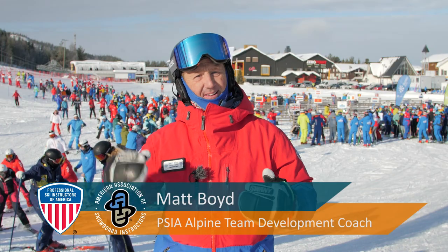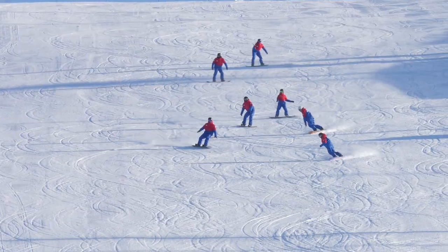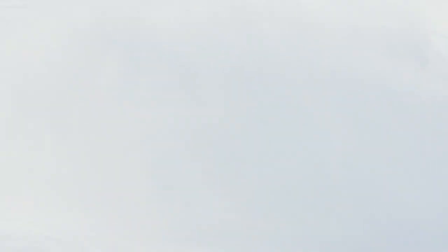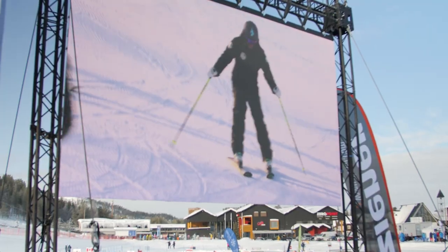When you think about coming to Finland with every national team from around the globe, images of our demonstration runs typically surround snow flying, carved turns, high speed, exciting stuff — yet today we watch these same team members do wedge turns.